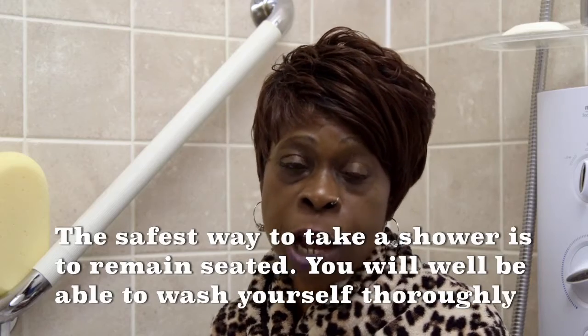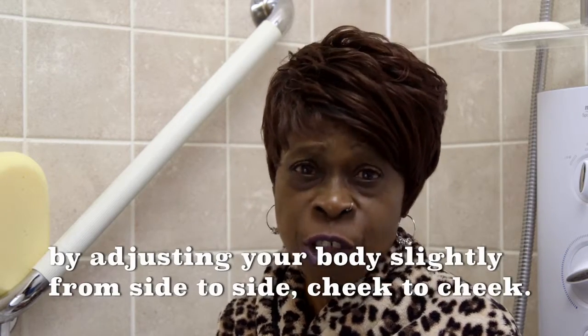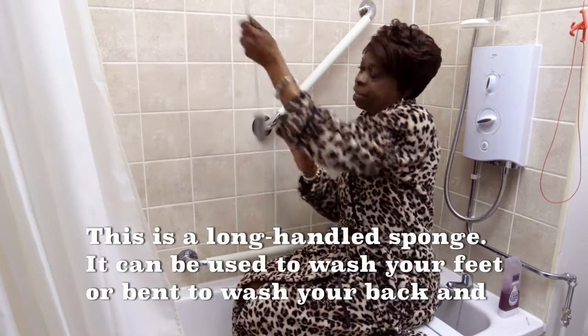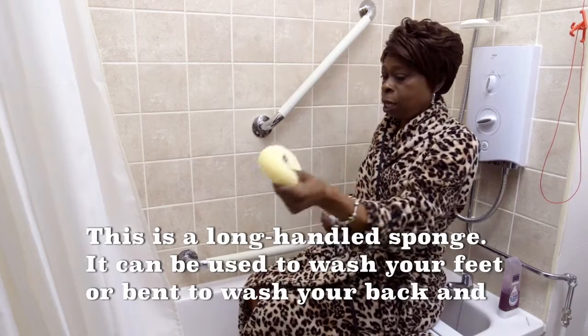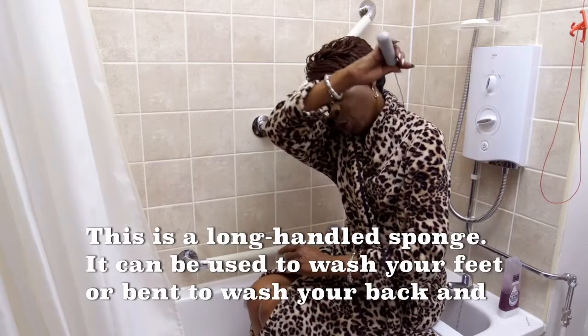The safest way to take a shower is to remain seated. You will be well able to wash yourself thoroughly by adjusting your body slightly. This is a long handle sponge — it can be used to wash your feet or reach to wash your back.